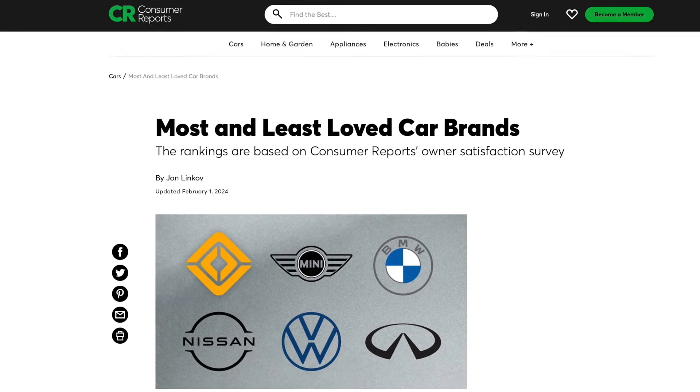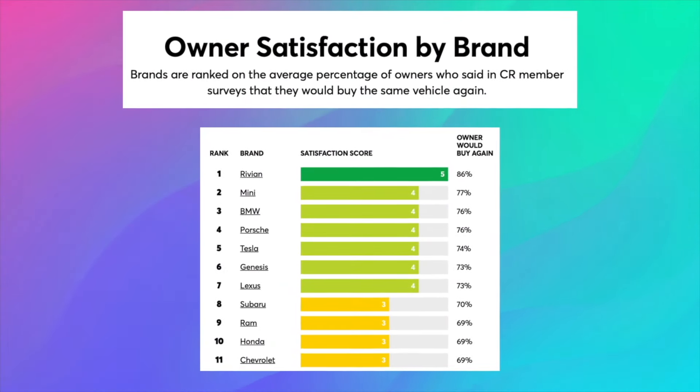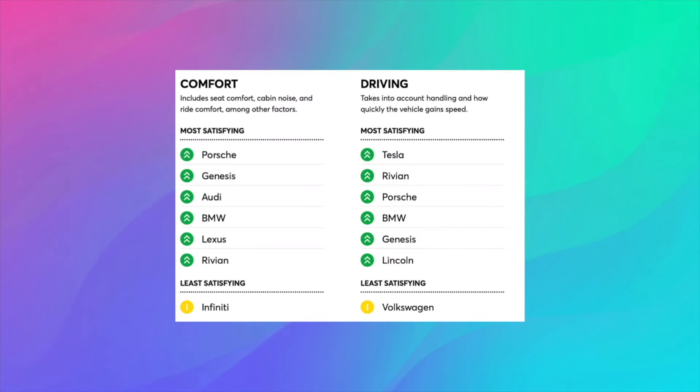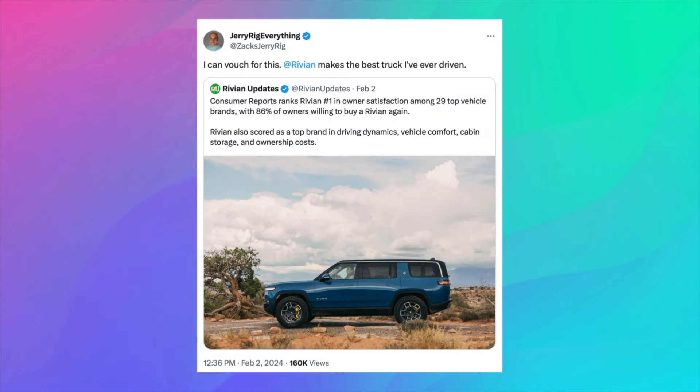Next in line, Rivian has not only claimed the spot as the eighth most searched vehicle on the internet, but also secured top honors in Consumer Reports' latest survey, ranking as the most satisfying vehicle to own. The survey revealed Rivian's strong performance across key areas such as comfort, driving experience, cabin storage, in-cabin features, usability, and ownership costs, positioning it favorably in four out of five of those categories. While acknowledging the subjectivity of these surveys, the collective satisfaction reported by Consumer Reports members offers valuable insight for prospective buyers. Rivian's positive reputation and word-of-mouth endorsements, like one from popular YouTuber JerryRigEverything, continue to bolster its appeal in the market.